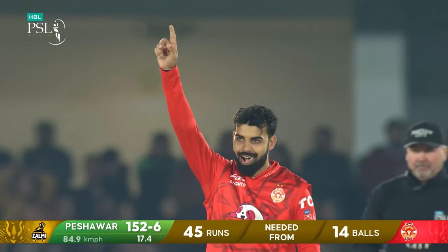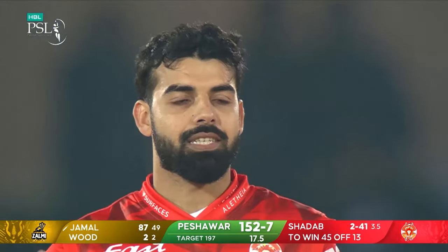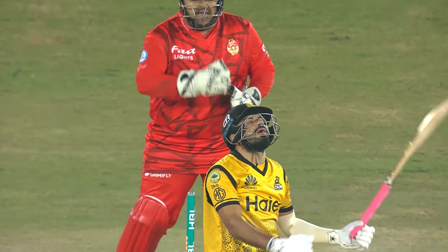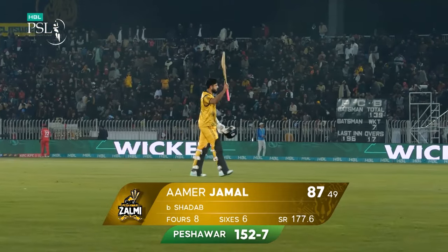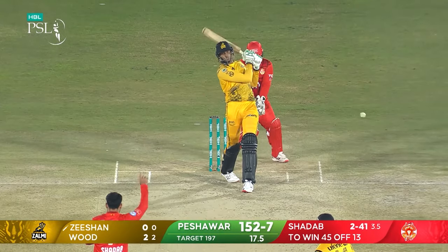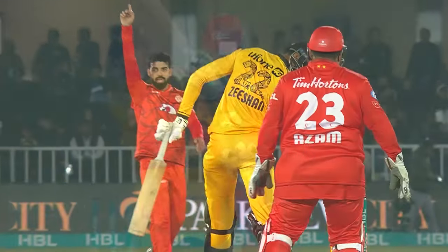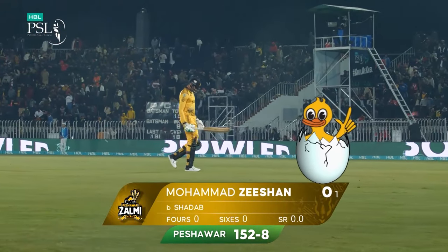300 wickets in T20 cricket for Shadab Khan! An important one to get, with the way that Jamal was going. It's a brave piece of bowling — he threw up the googly, it wasn't picked. Had to keep going — 300 wickets for that man! A good innings from Jamal comes to an end, 87 off the bat; it's 152 for seven. Oh, Zeeshan's gone — 301 for Shadab Khan! The second googly again, and he picked up wickets with both.